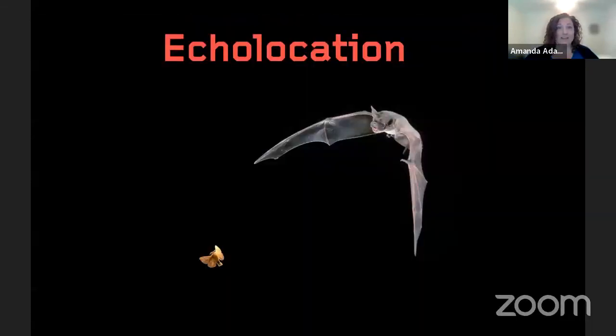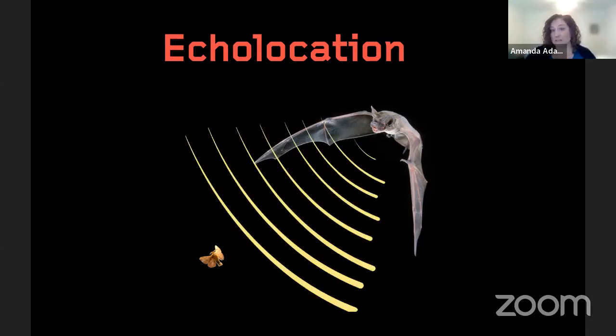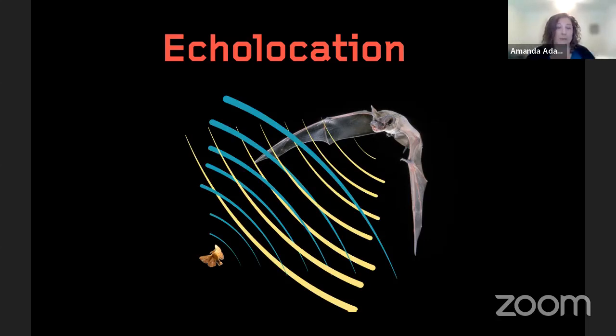Echolocation is basically a bat's superpower. They are able to emit sound that then goes out into the environment, bounces off an object, and those returning echoes — bouncing off something like a moth — are going to be heard by that bat. They're listening for that returning echo to be able to hunt for insects, to fly through the night and not run into trees and buildings. We are able to take advantage of what bats are doing with echolocation to better monitor them, using specialized devices called bat detectors that record at very high frequencies, above the level of human hearing.